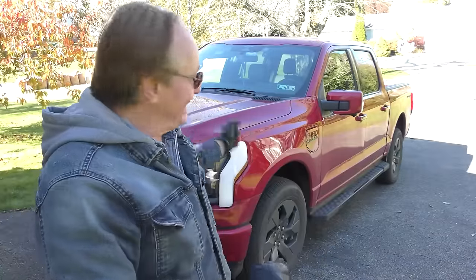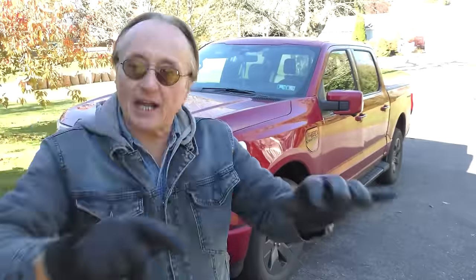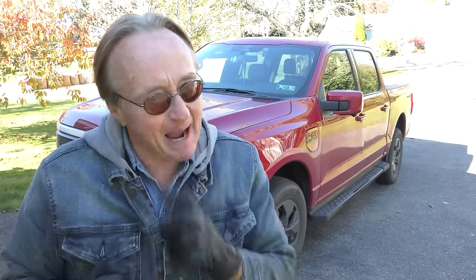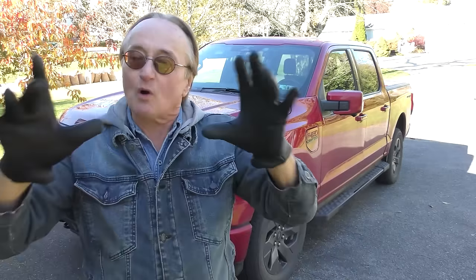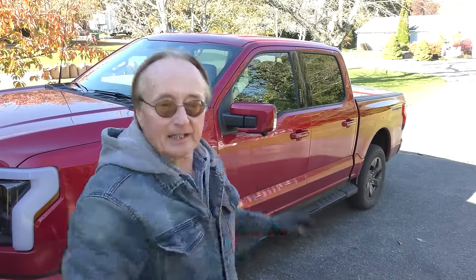Now I've got my hands on an electric Ford pickup truck — the F-150 Lightning. Instead of the horse manure that people try to tell you about how great this is, this is a real guy who was smart — he didn't buy the truck, he's leasing it. He's going to have it for a year then get rid of it. We're going to go through it using my diagnostic machine and tell you the truth about one of these electric pickups.